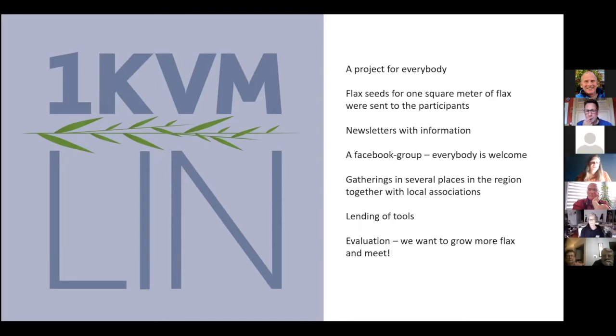We advertised the project on social media and invited everyone to participate. There was much greater interest than we could ever have imagined. In 2020, approximately 700 private individuals or associations participated in the project. We had thought it would be 50.